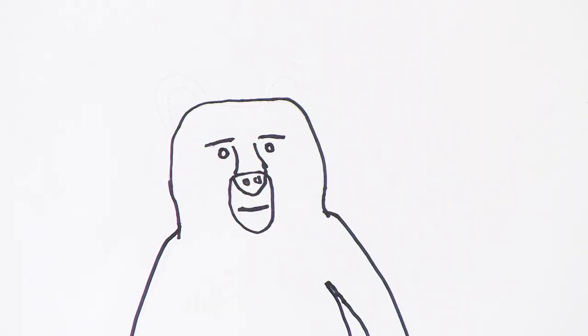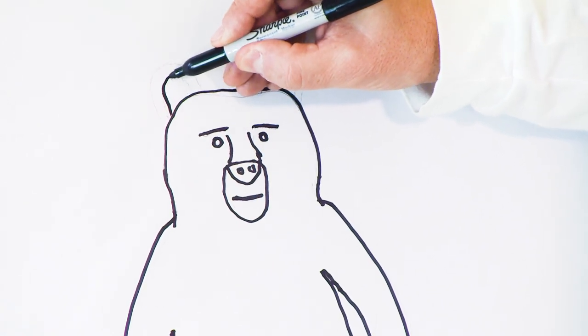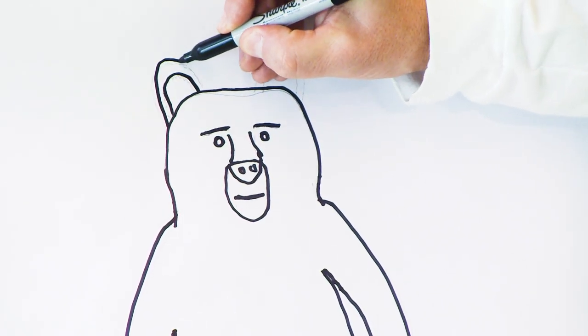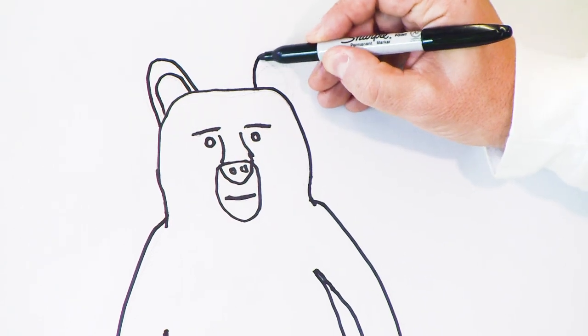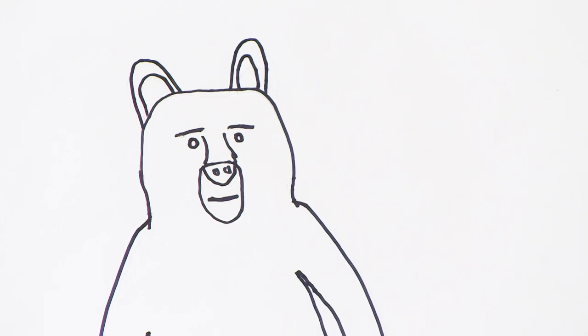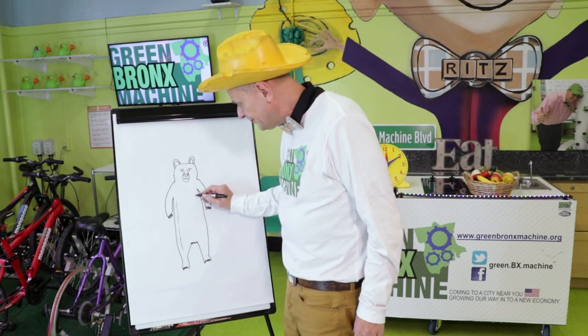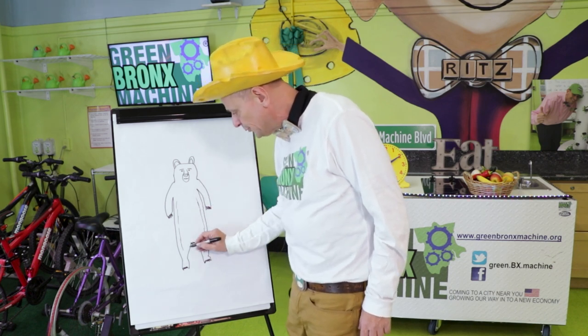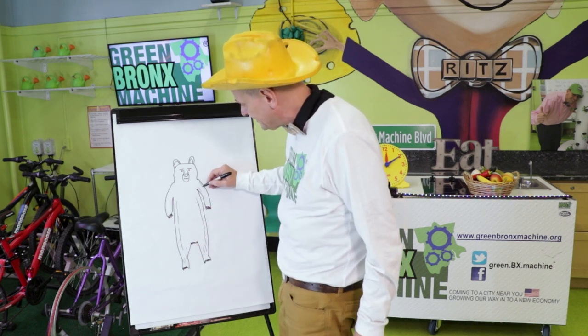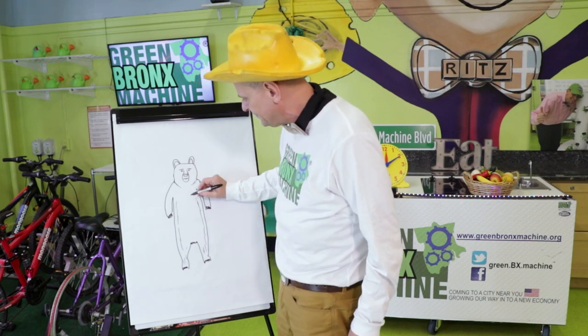We've got a bear! I wonder — what are we missing? How about those ears? Let's make some big bear ears — it's just two U's. Those are big brown ears on the bear. And remember, bears have lots of fur everywhere, so we'll add in some black lines and maybe make a line right here around his head.